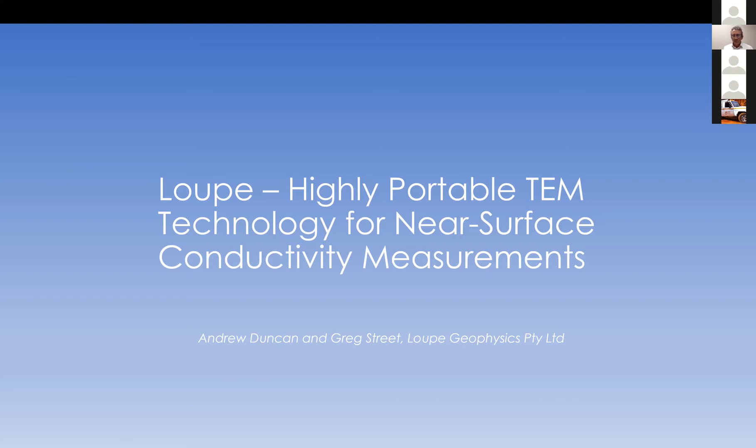I'd like to acknowledge my co-author and the other founder of this business called Loop Geophysics, and that's Greg Street. Greg has a background in applying geophysics to applications in the near surface, in particular TEM applications in agriculture, geological mapping, environmental and engineering geophysics.